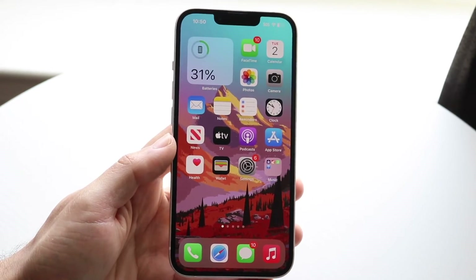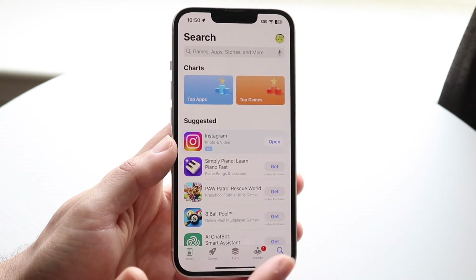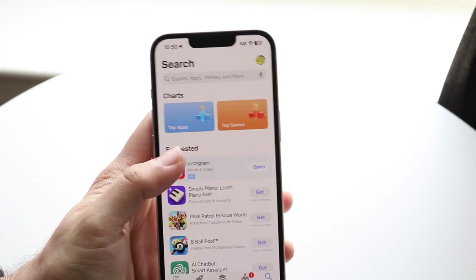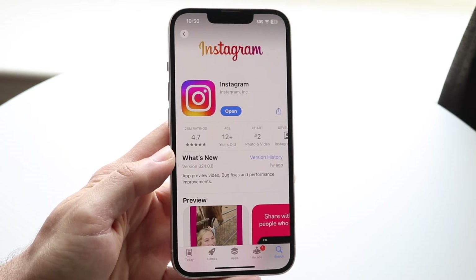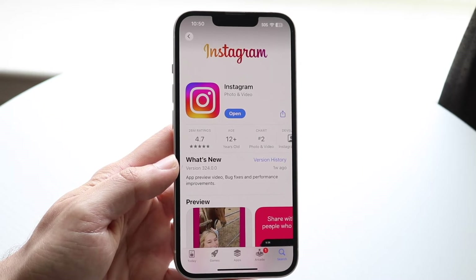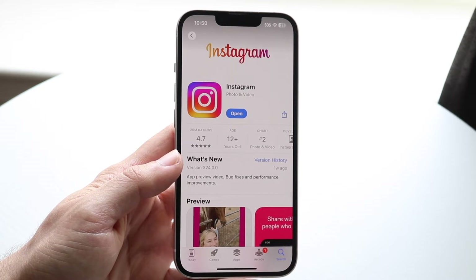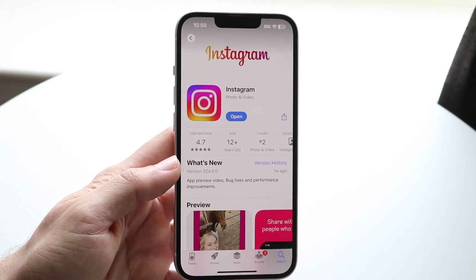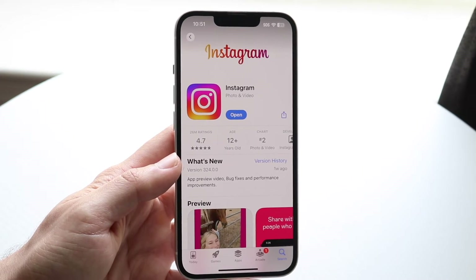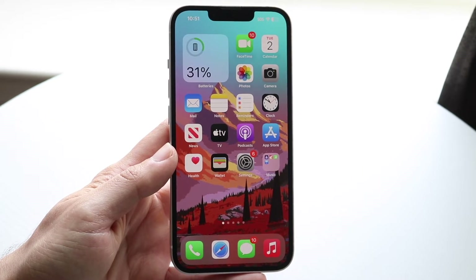If you can verify that's not the issue, the next thing you may want to try is heading over to your app store — Google Play Store or the App Store — and find the Instagram application. You want to update your Instagram app to the most recent update available, because if it's on a very outdated version, that's probably going to be the problem.